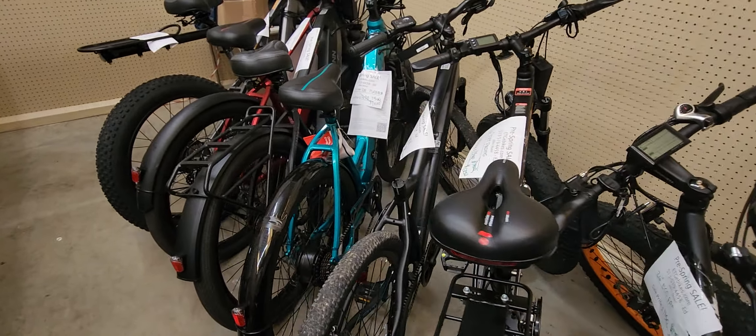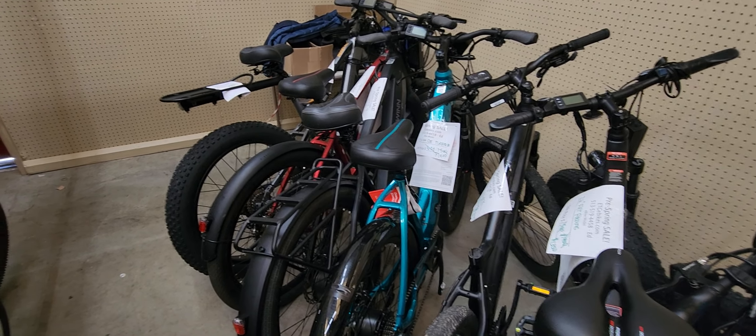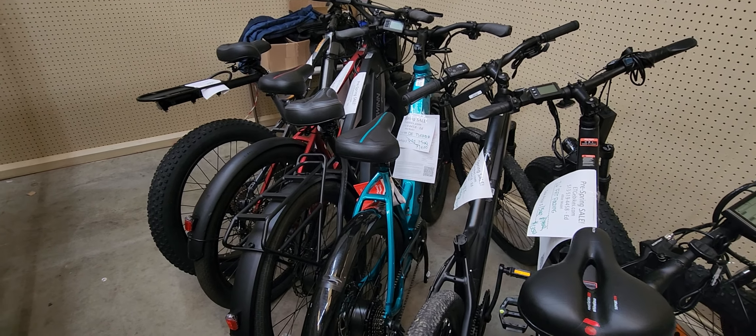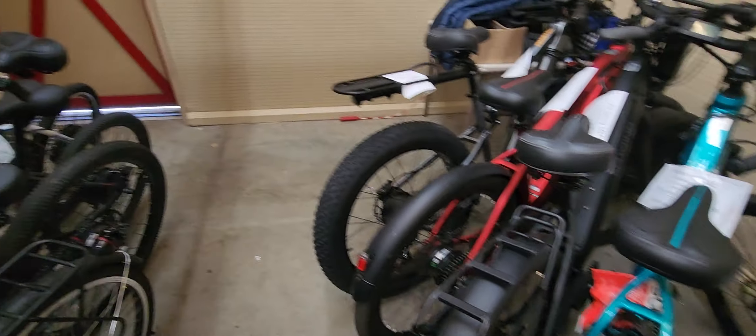We have quite a selection of Schwinn bikes too — the Schwinn Koston CEs and DXs that are usually $1,500 to $1,800 on Amazon. But we've got them for almost $500 off. These are all new bikes that we have in stock.